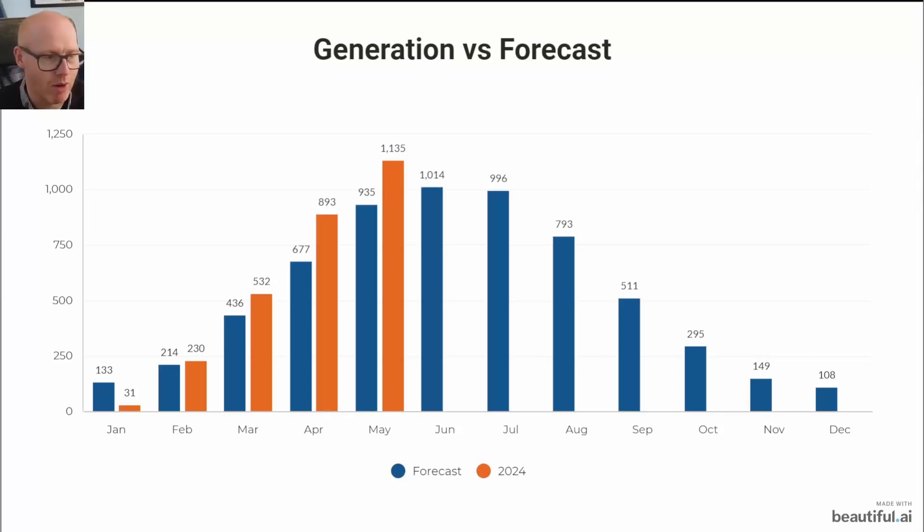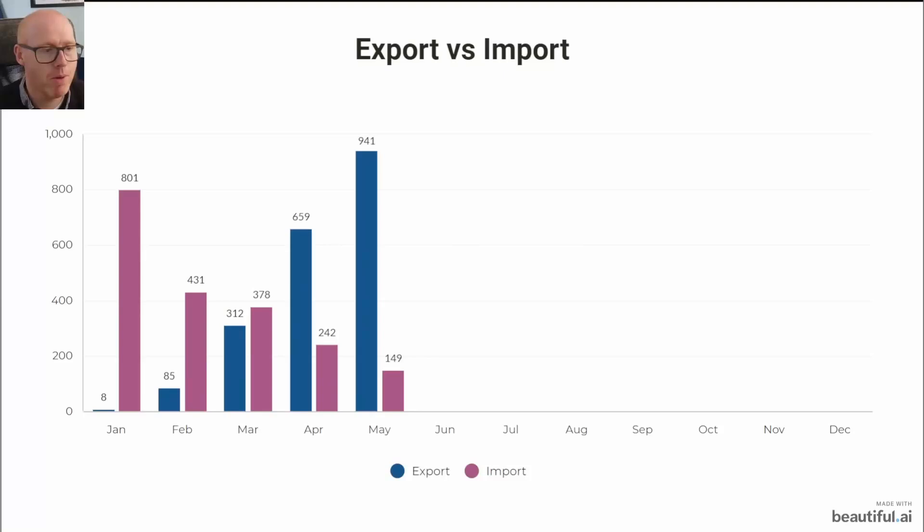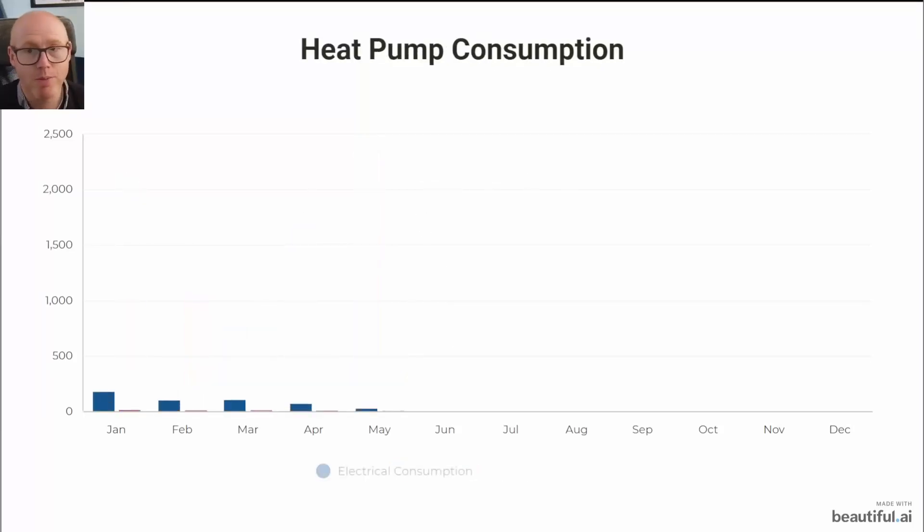That's why we're outperforming. January was a little bit lower because we only had the system commissioned in the last couple of days of that month. You can see that January we imported 801 kilowatt hours, solar was not really online. Coming down to 431, then you can see our export rising massively — a nice linear line — and I expect that will start to plateau now we're into these months, but very happy to reach 941.